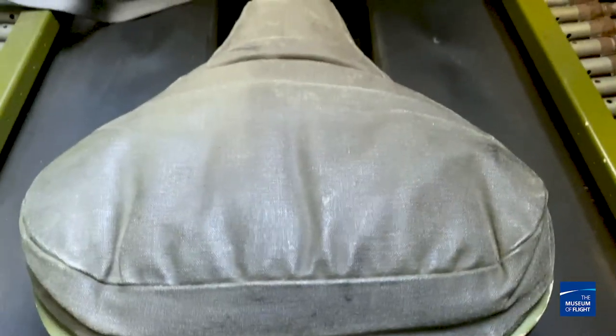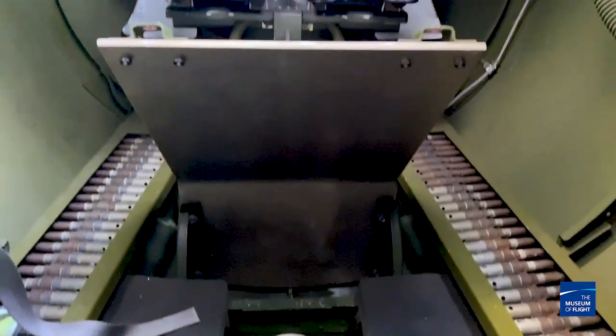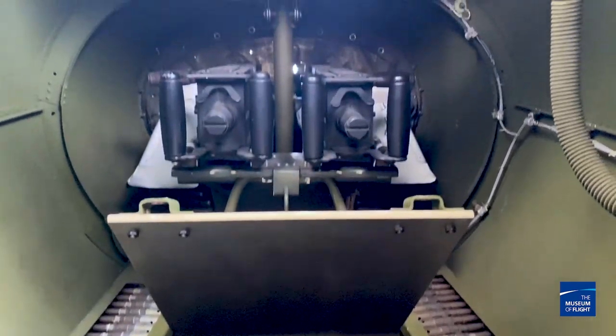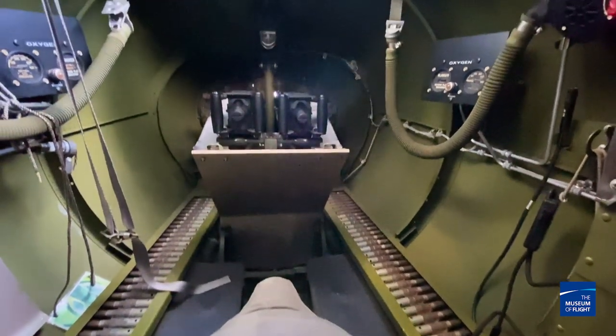Oh, sorry — you know you want to do that. I had to do it. Alright, we're in the tail position of the B-17. As you can tell, it is pretty cramped in here. What's even more nuts is how I'm sitting — I have a little bicycle seat, and my legs are folded under me, and my knees and lower legs are literally sitting on some padded material.